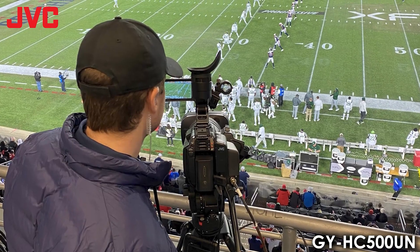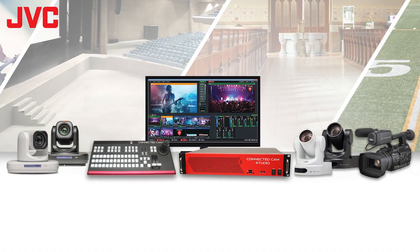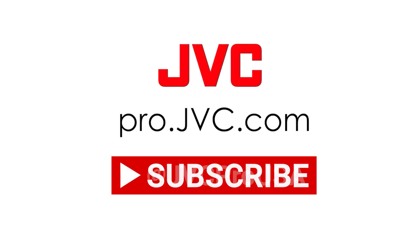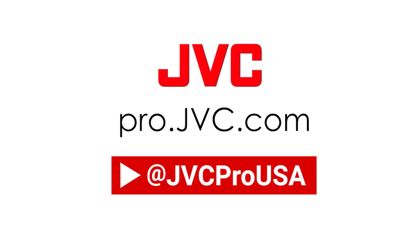Whether it's the big game or the big meeting, JVC knows performance matters. With JVC, as you move...